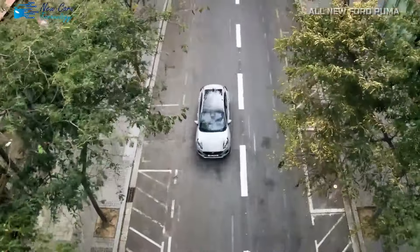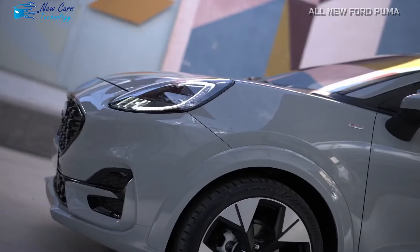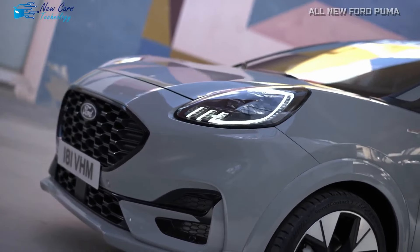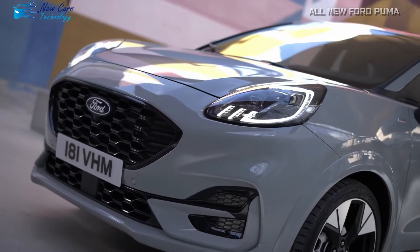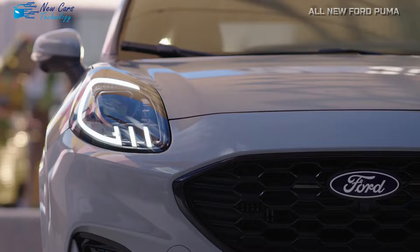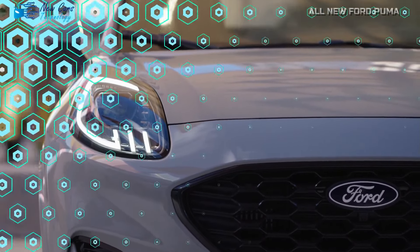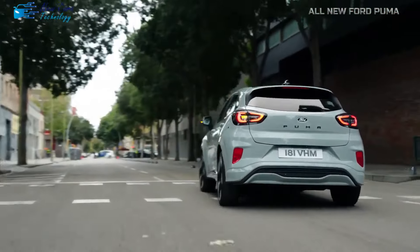As previously announced in 2022, Ford will also introduce a fully electric variant, the Puma Gen E, later this year. This electric model is expected to maintain a similar appearance, inheriting the platform from the gasoline-powered version. Production of the EV will take place alongside the regular variants at Ford's factory in Craiova, Romania.